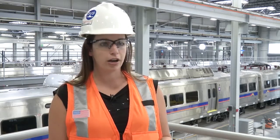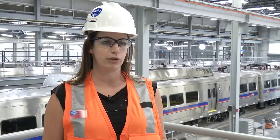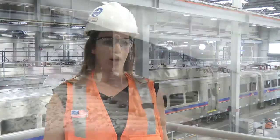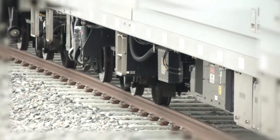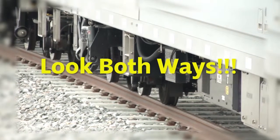Through intersections, trains will not be blowing their horns. Not only do RTD's commuter rail trains have to stop blowing their horns, but that same regulation is required for freight trains as well. So it's even more important for people in their vehicles and pedestrians to look both ways before you cross any sort of track.